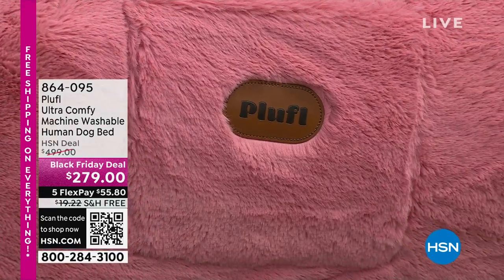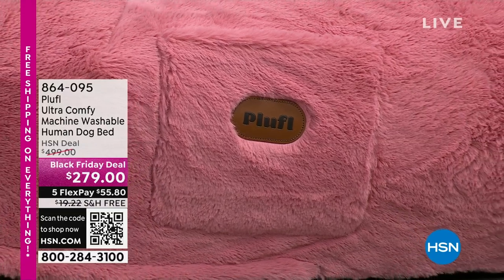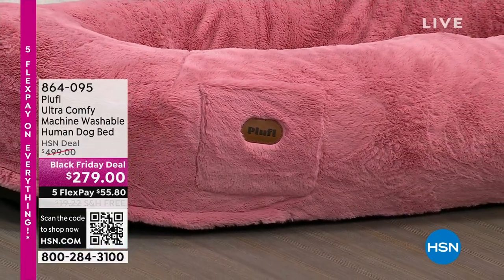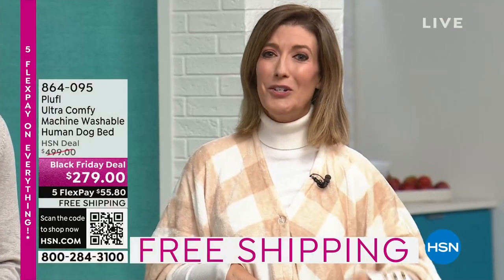On social media and on television today, it is simply called the human dog bed. This is Pluffle, the ultra comfy machine washable human dog bed. Let that sink in — it's exactly what it says it is. This is a dog bed, but it is human size.